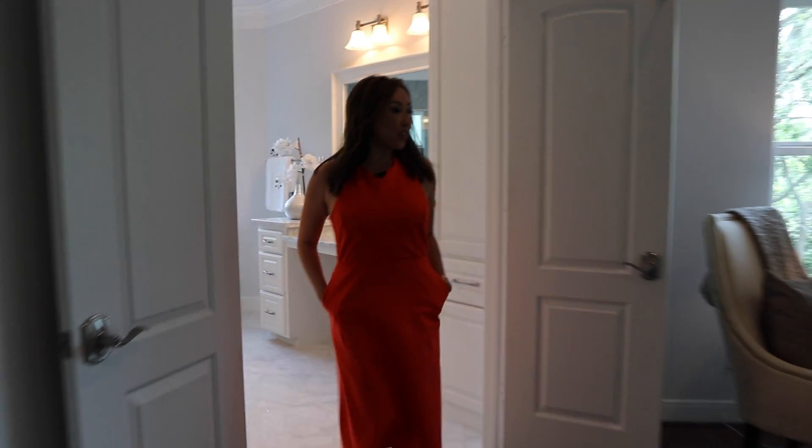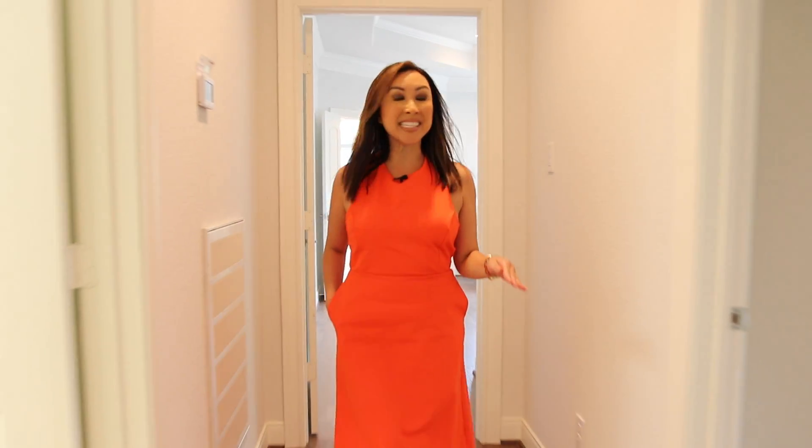All four bedrooms are right here on the second floor. Notice the French oak hardwoods — there's not an inch of carpet in this entire house.